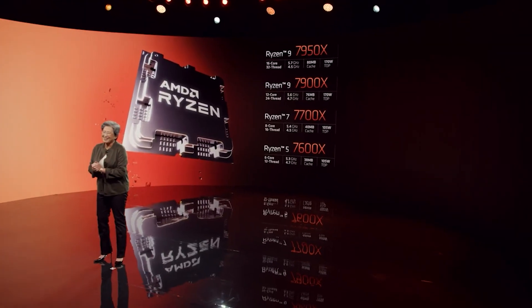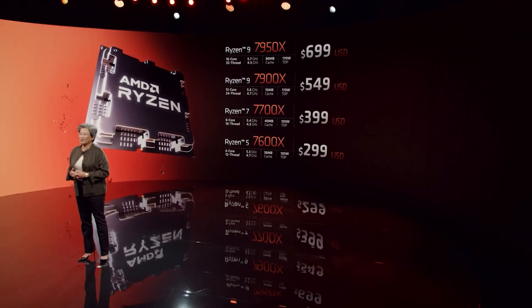The i9-13900K will release by October 20th, 2022, which is about a month behind AMD's release. If you're looking to build a great PC and want to compare the two, that's probably your best bet. Pricing will likely be similar to when the 12900K launched at around $649.99 USD, staying competitive against AMD's Ryzen 9 7950X at $699.99 — so roughly a $50 difference. Intel may even offer around a $20 discount if you purchase a motherboard bundled with it.